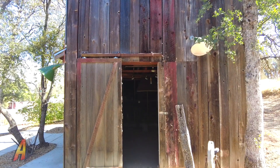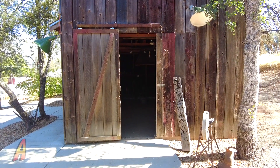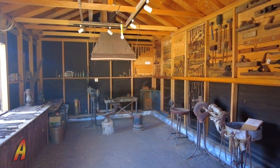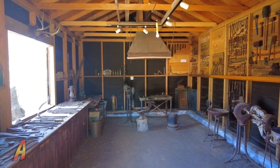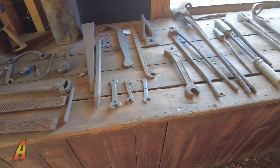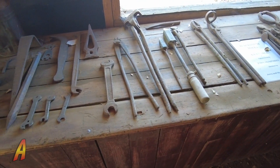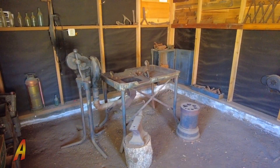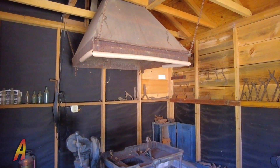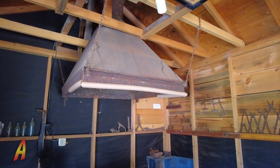Next door is the blacksmith shop. Inside, you'll see what it was like to be a metal worker within a small town in the area. This includes the many tools a blacksmith would have used, some of which he had to make himself. It also includes the furnace, which the blacksmith would use to heat the metal before being pounded into shape.